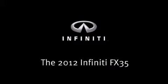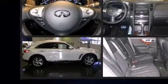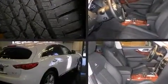Get excited about the 2012 Infiniti FX35. A 3.5-liter V6 engine pairs with a sophisticated 7-speed automatic transmission, providing a smooth and predictable driving experience. Well-tuned suspension and stability control deliver a spirited yet composed ride and drive.